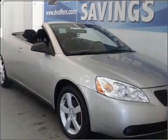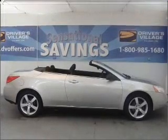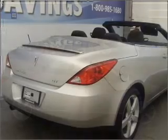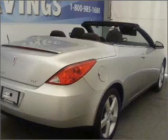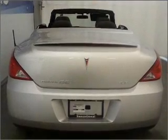Take a look at this 2007 Pontiac G6 GT that just came into Driver's Village. This two-door convertible comes equipped with keyless entry, AM/FM stereo, and CD player, and provides you with a sense of security with its safety features, including four-wheel ABS, fog lamps, daytime running lights, and more.